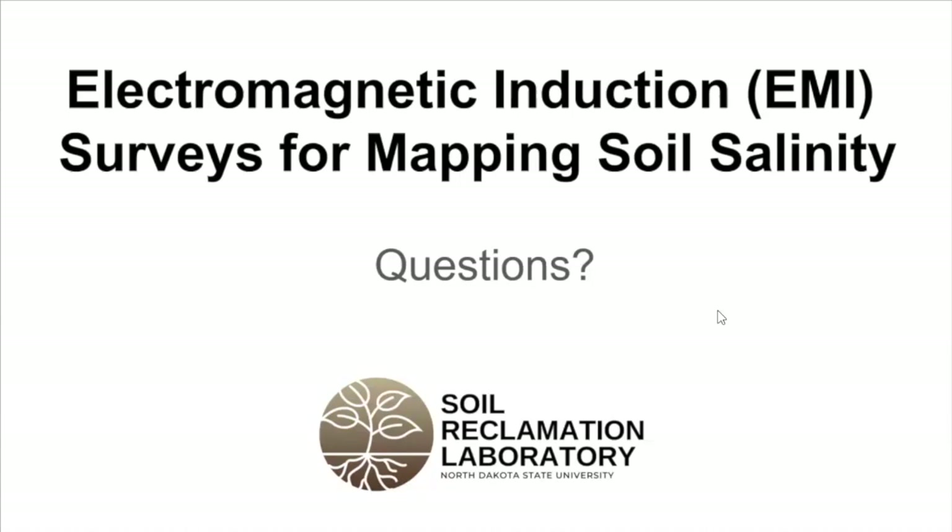That's our introduction to the use of electromagnetic induction surveys for mapping soil salinity and how those things can be integrated into the delineation process of a brine impacted site. Regarding software — as long as you have a modern computer that can run ArcGIS, you can pull it off. The Geonics unit has its own data interpretation and conversion software, a fairly simple package that turns the numbers reported by the unit into something that can be used in a GIS database or platform.